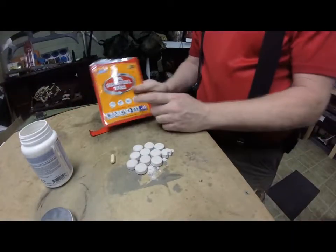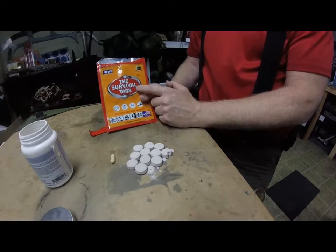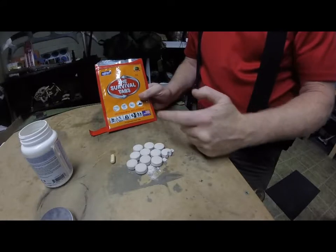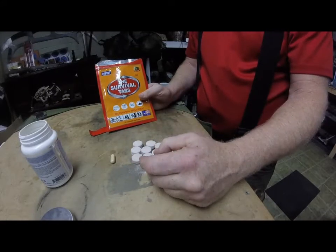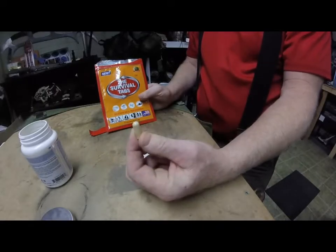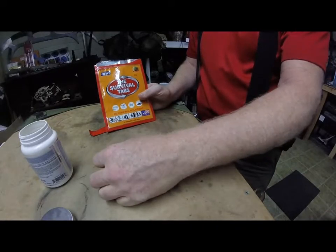But to peg these as the survival tabs — that this can keep you going for an entire day — and there's only 240 calories, and their big claim is that it gives you all the vitamins and minerals, which a regular multivitamin does as well.